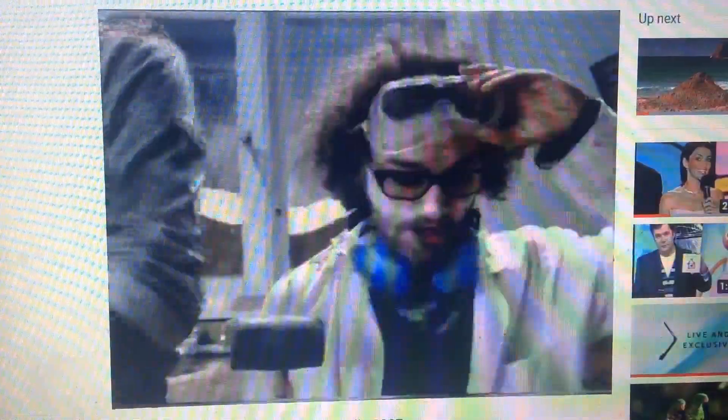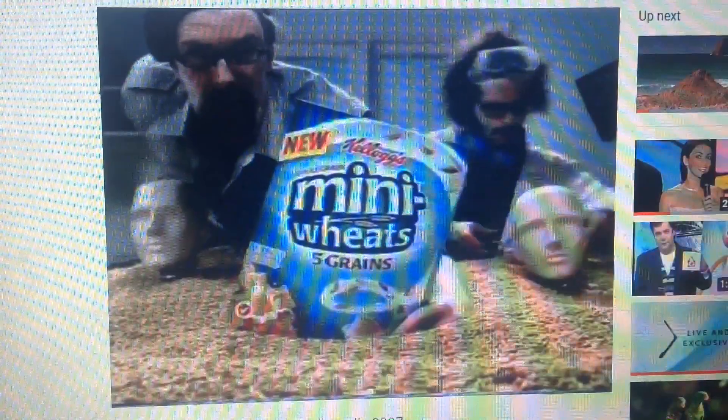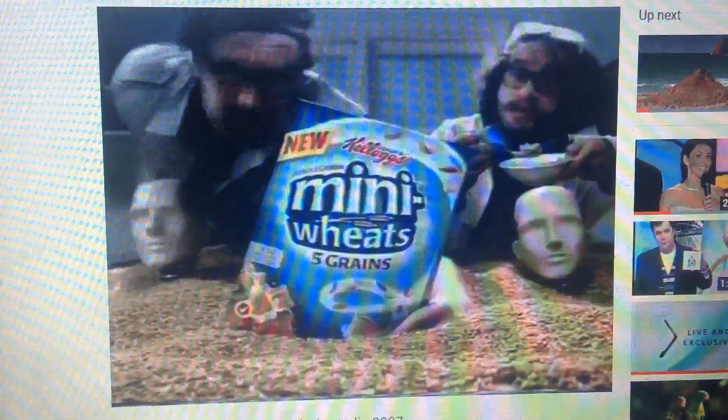Holy five grains! These little suckers are indeed loaded with nutrition! New Cowlucks whole grain mini-wheats with five grains. They may be mini, but they sure aren't mighty.